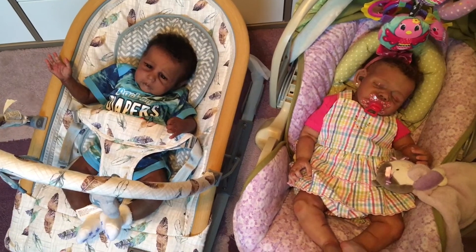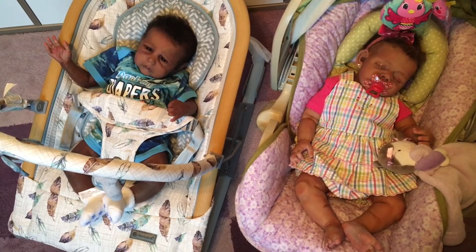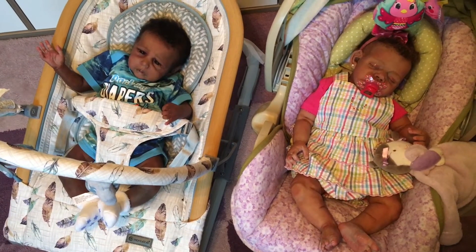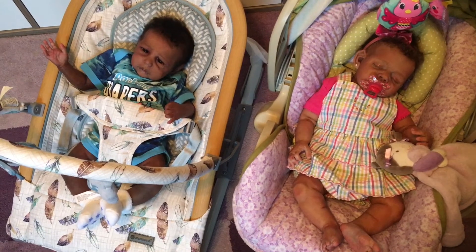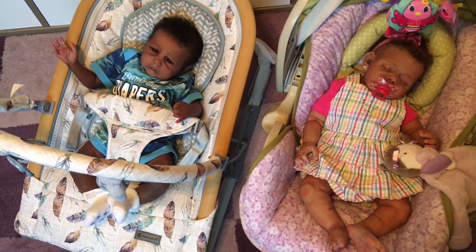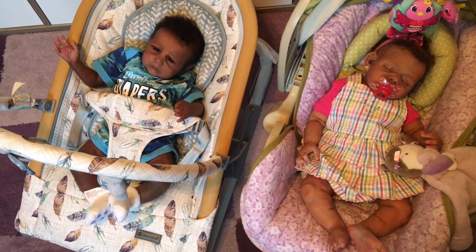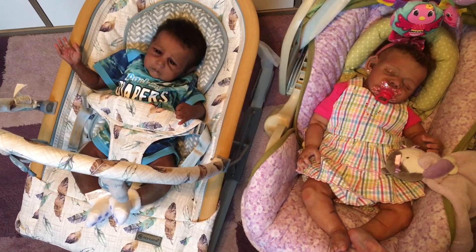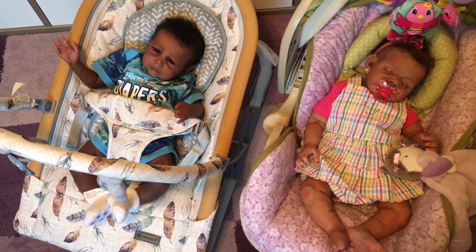Hello reborn mommies, how is everyone doing? I hope everyone is doing good. I wanted to stop in real briefly and share with you guys my little guy. This is Rain by Claire Taylor, and I finally decided on a name for him — it took me about two weeks to figure out a name since he was my unexpected baby. Drum roll — his name is Grayson! So say hi to Grayson everyone.